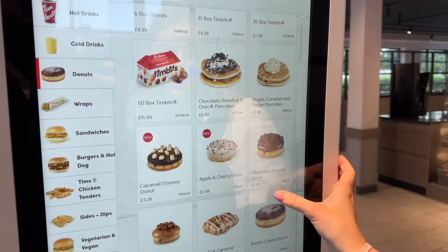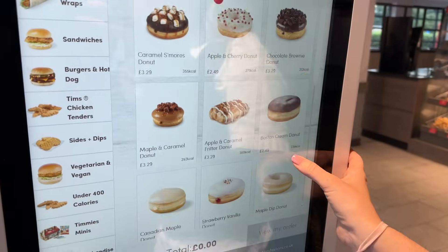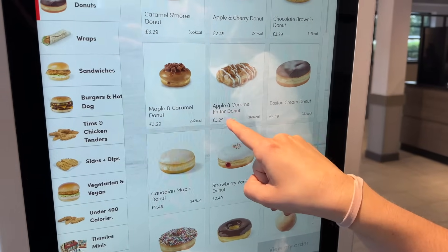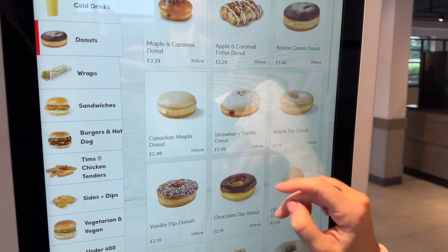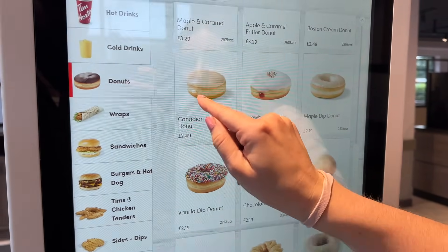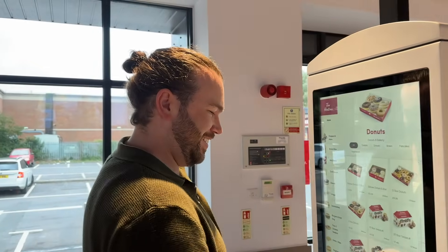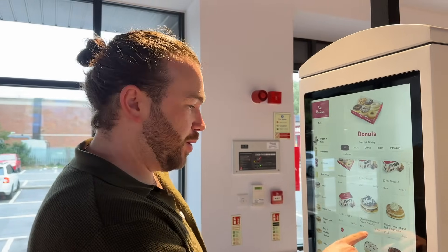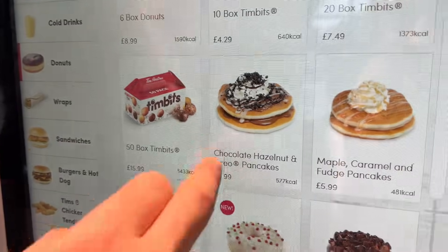Maple caramel and fudge pieces pancakes, caramel s'mores — doesn't that sound good? Apple and cherry — they like that apple and cherry here, don't they. Oh, apple and caramel fritter donut — I feel like you'd enjoy that. I feel like I just want to go for a strawberry vanilla donut. It looks good. See, this Canadian maple has cream in it. What are we going for? I'm gonna have to get the chocolate hazelnut Oreo pancakes — they just look so epic.